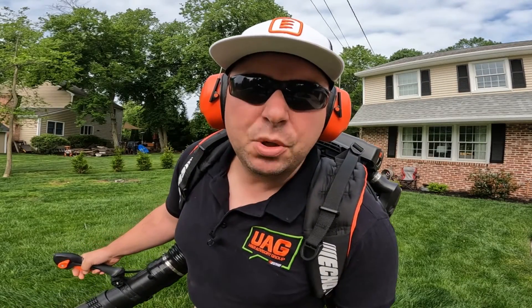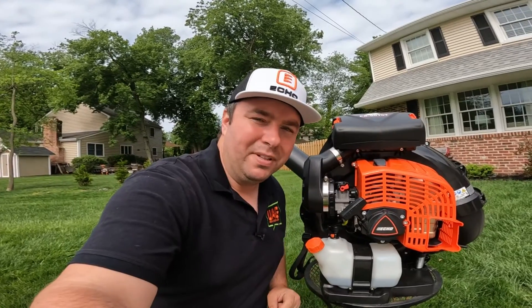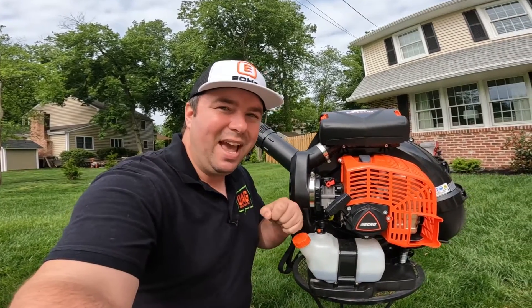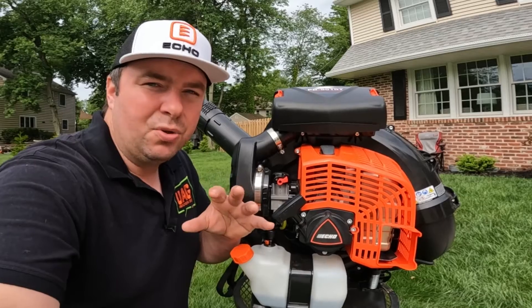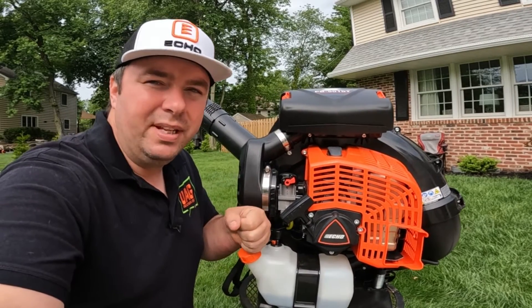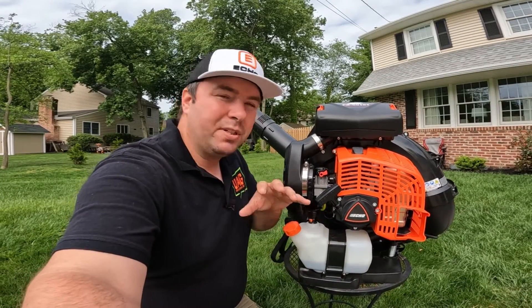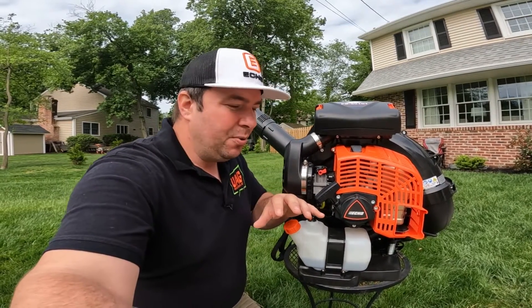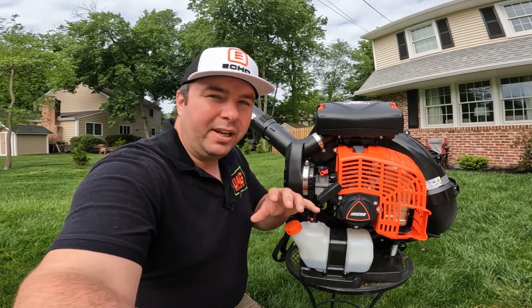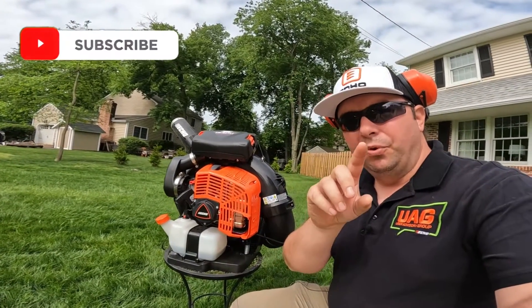This is the Echo PB9010, the world's most powerful backpack blower. I'm Vince de Longina, and I'm super excited about this one. As a user advisory group member for Echo, they did send this to me to share my thoughts and give you my full honest opinion. In this video we'll go over my first impressions after about two weeks with it, its features, and a little story about when I first used it at GIE.